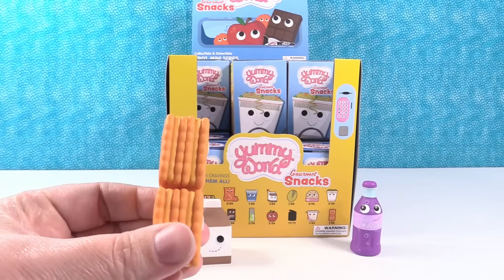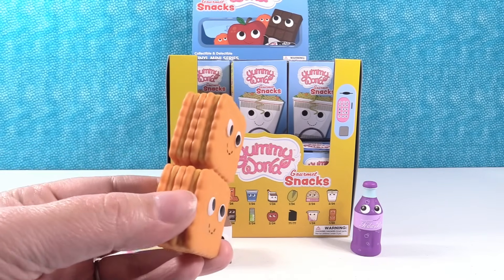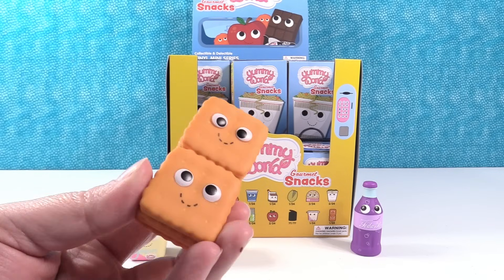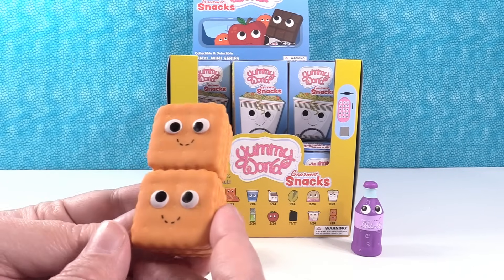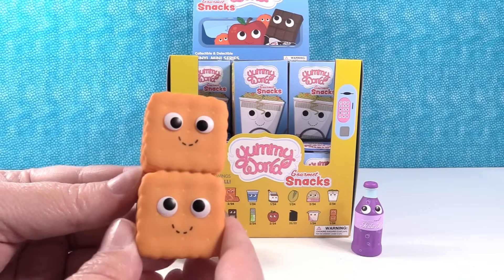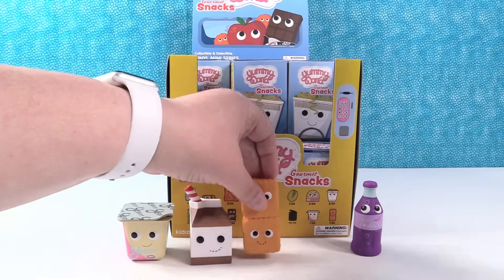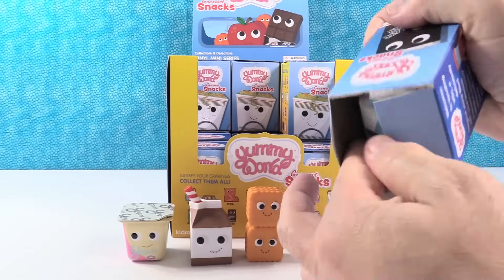Oh, I have little cheese crackers — a little stack of the peanut butter cheese crackers. Like everybody eats these as a kid, and some as an adult too. It's a stack of four crackers. That is really a neat figure — it looks exactly like the little cheese crackers. That's another rare one, 1 in 24. Go us, good job Shannon!